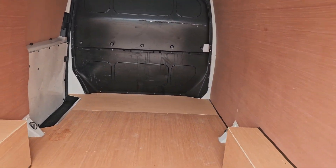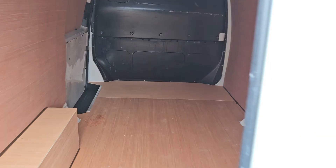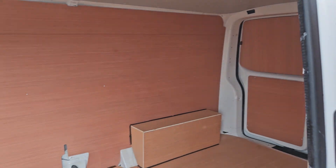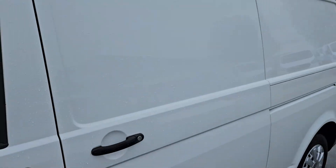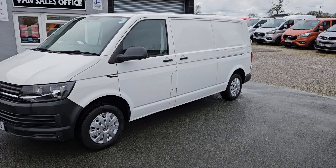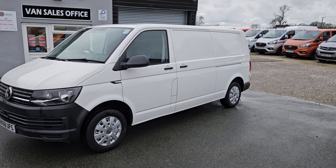The van itself is available to view in person as it is on the forecourt. We do offer part exchange against all our vehicles. So if you would like any more information about this particular van or any other vehicle we currently have for sale, please get in touch.